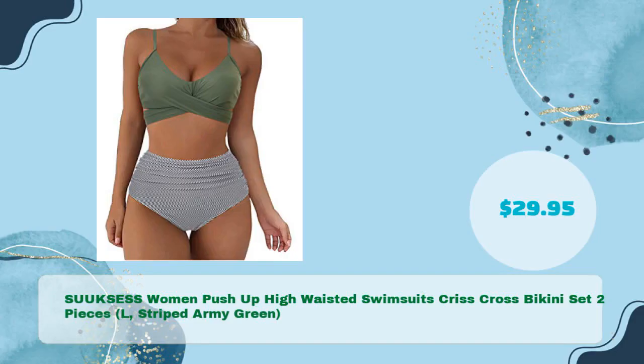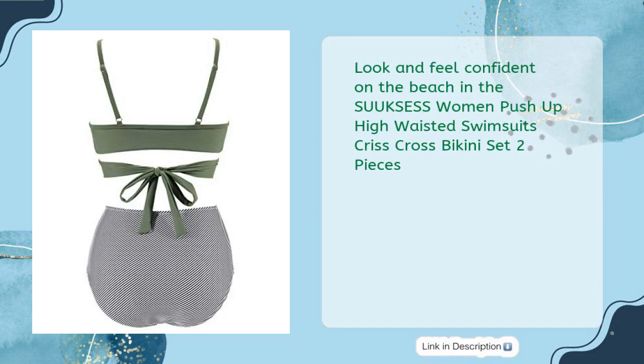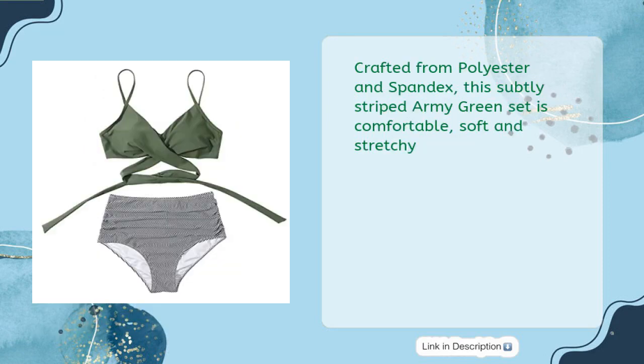SUUK SESS Women Push-Up High Waisted Swimsuits Criss-Cross Bikinis Set, 2 Pieces, Large, Striped Army Green, in just $29.95. Look and feel confident on the beach in the SUUK SESS Women Push-Up High Waisted Swimsuits Criss-Cross Bikinis Set 2 Pieces. Crafted from polyester and spandex, this subtly striped Army Green set is comfortable, soft, and stretchy.